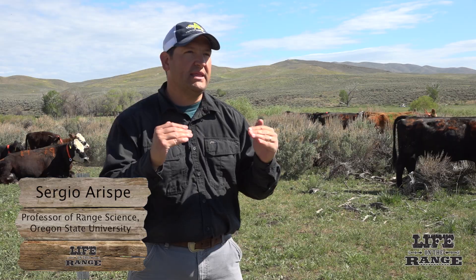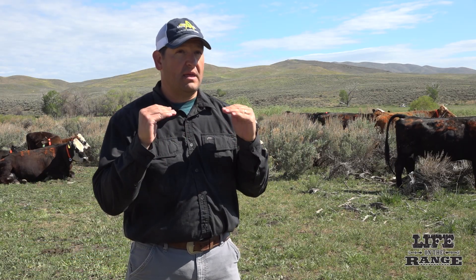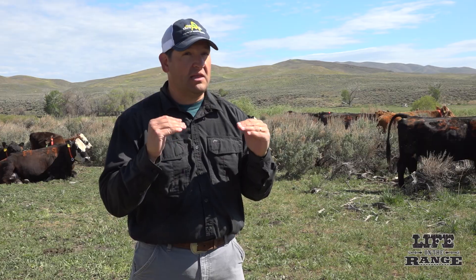Sergio Arispe, a professor of range science at Oregon State University, has been assisting in the research. He is excited because the project is at the forefront of understanding and learning more about cattle behavior.